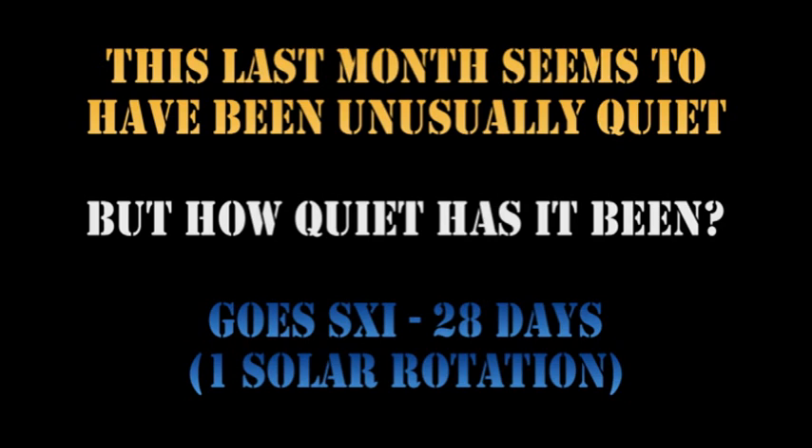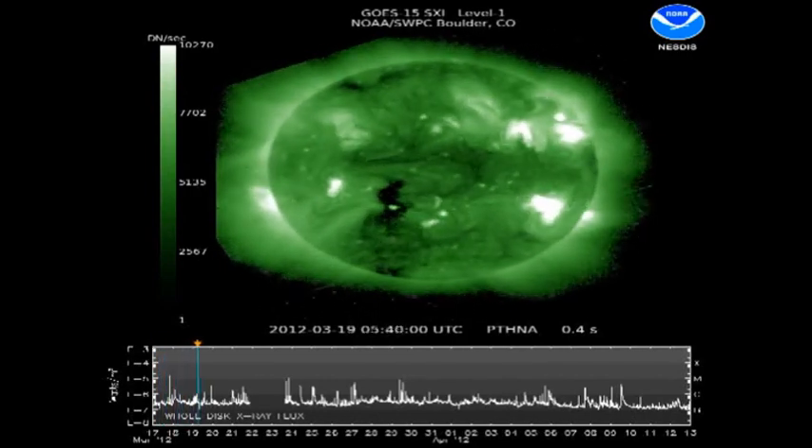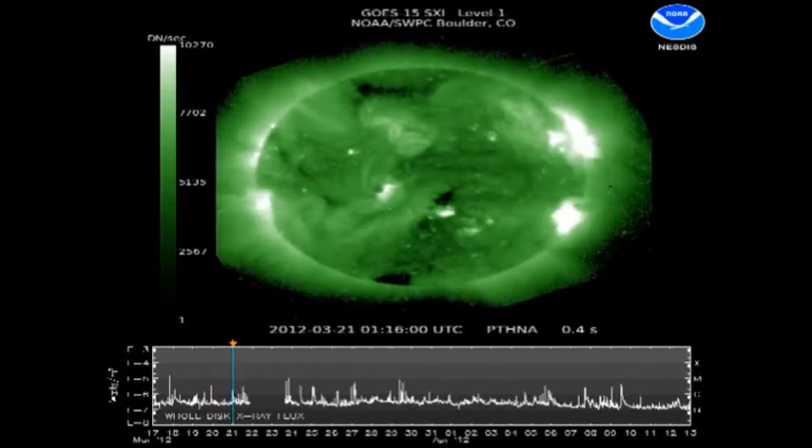You might have got the impression that the last month was not all that particularly active, but if you look at the GOES data for the last solar rotation, it looks quite active. So let's take a look at the 28-day movie that NOAA has put together.